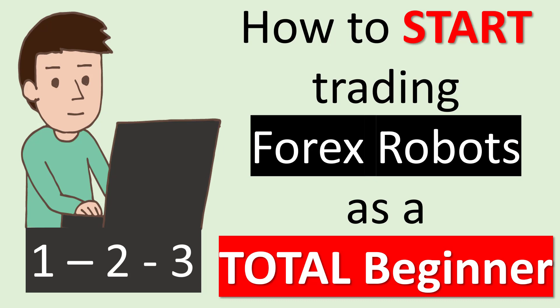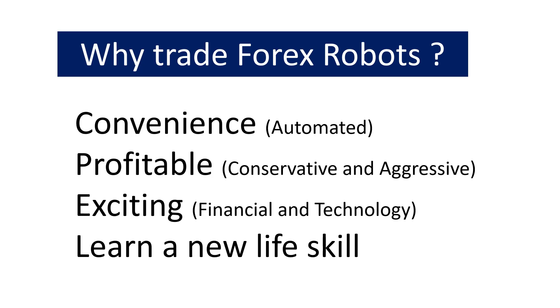Firstly, why would one trade Forex robots? They are very convenient because it's automated — you set them off and they start trading on their own. You make money while you're sleeping, working, or doing other activities. This robot will trade for you, so the convenience aspect is a big factor. People are no longer prepared to spend hours watching screens and making emotional decisions when trading.